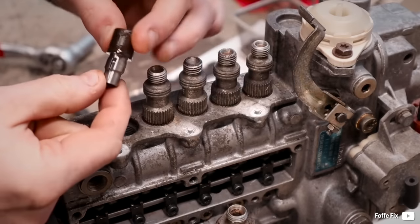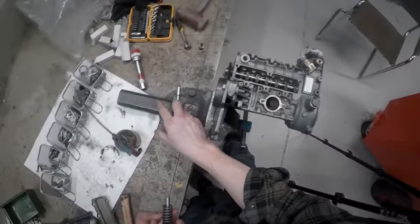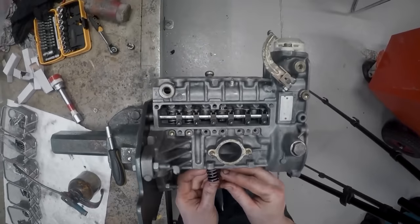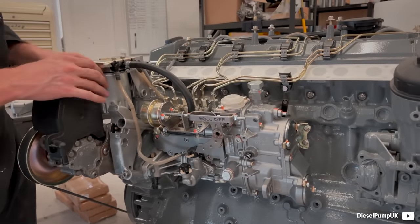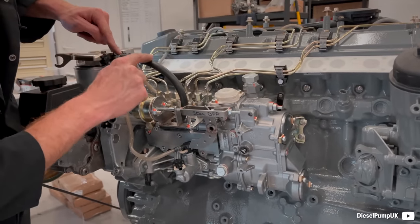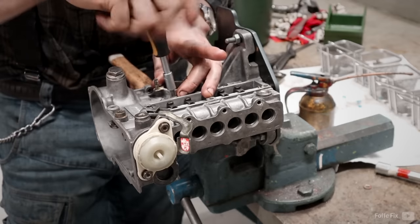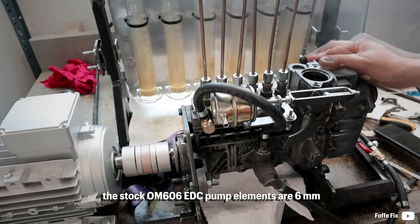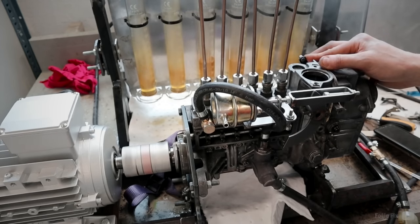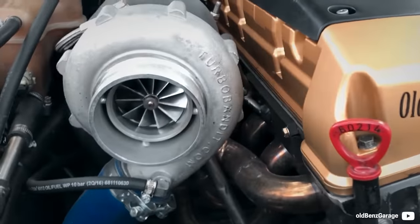The potential of the OM606 really unleashes when the stock EDC — electronic diesel control — is ditched and replaced with an old-type mechanical unit. It is not that the EDC could not provide such potential; however, the mechanical unit offers more straightforward tuning. It's kind of like a carburetor that doesn't need a chip tuner. The magic happens when the pump gets modified by specialists like Dieselmeken from Sweden or Diesel Pump UK. Stock elements of the 606 pump are 6mm, or 5.5mm on the OM603 mechanical pump, and the fun starts with 7mm elements.